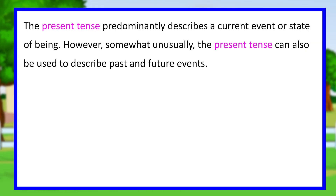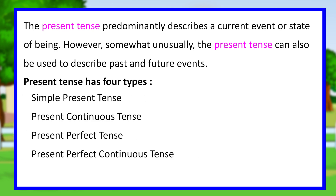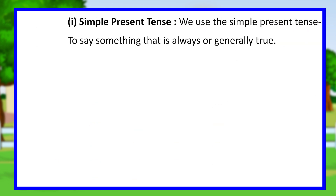Present tense. The present tense predominantly describes a current event or state of being. However, somewhat unusually, the present tense can also be used to describe past and future events. Present tense has four types: simple present tense, present continuous tense, present perfect tense, and present perfect continuous tense.